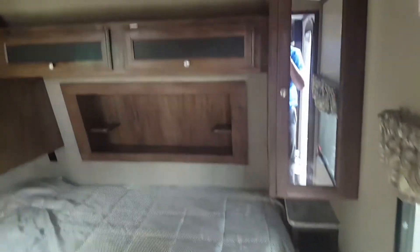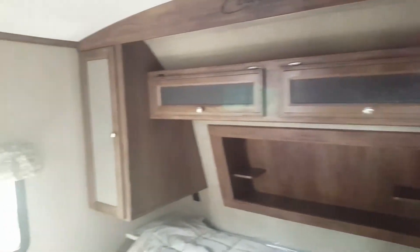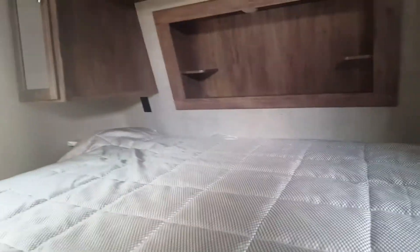The bathroom gives you a nice big stand-in shower — no tub. You've got an RV King bed as well, with outlets on both sides of the bed.